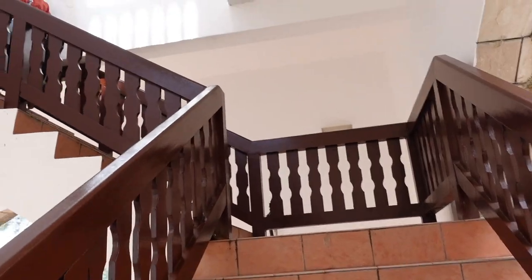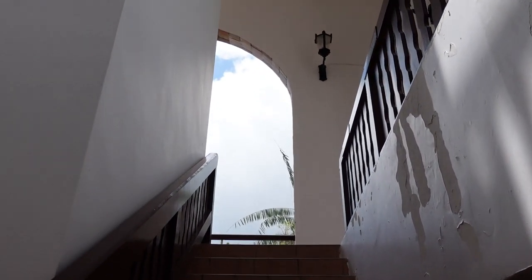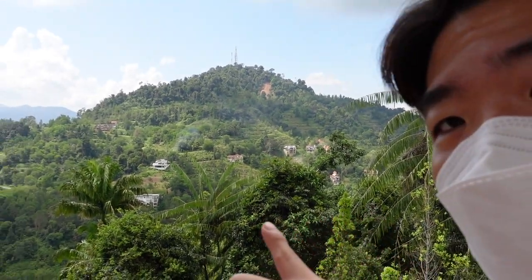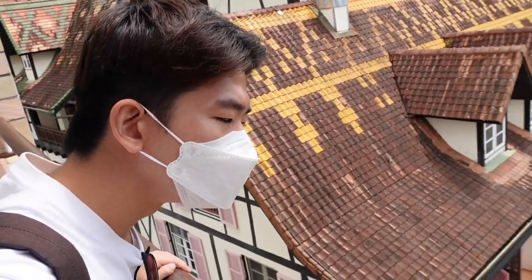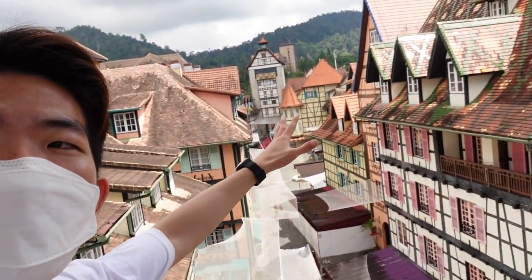Walking up the tower now to see the view of this little town. We made it! Look at this view, so beautiful. The lush green forest behind me. It reminds me of Cameron Highlands actually. So this is the top view. What do you guys think?